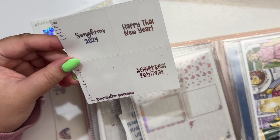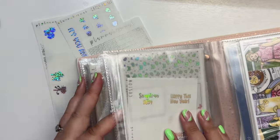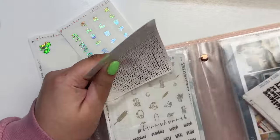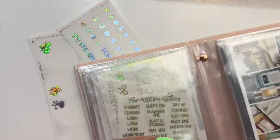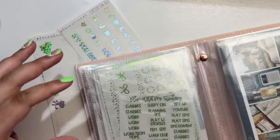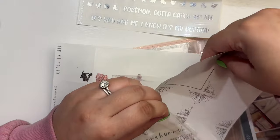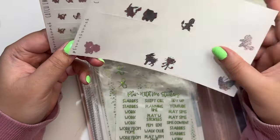I got 'Songkran 2024,' 'Happy Thai New Year,' 'Songkran Festival,' and 'Sawasdee Pi Mai' — which means Happy New Year in Thai. I got olive headers to go with this kit and I hope to use this kit when I visit my sister eventually, since she does have a farm. I also got olive overlays for that kit — I was going to do like an olive and matte bronze moment, I still am, but I'm just hoarding this kit. Then I got some of the Pokémon 'Catch 'em All' stuff.